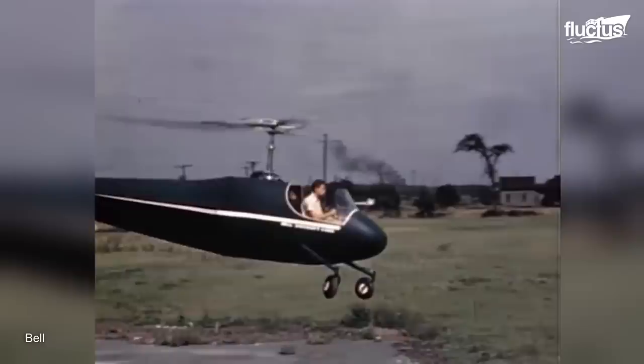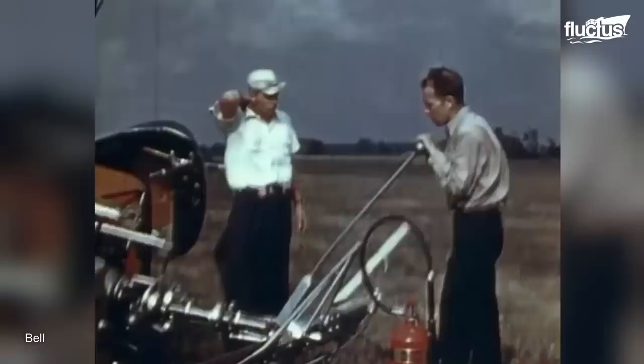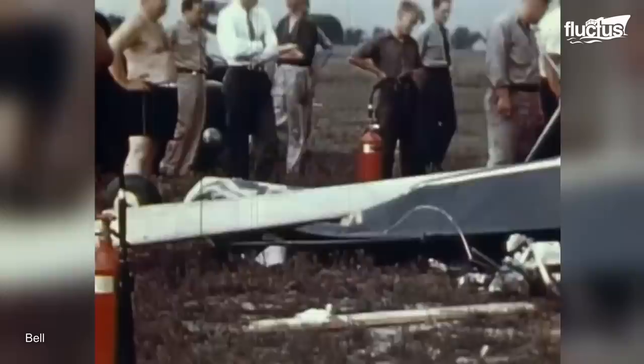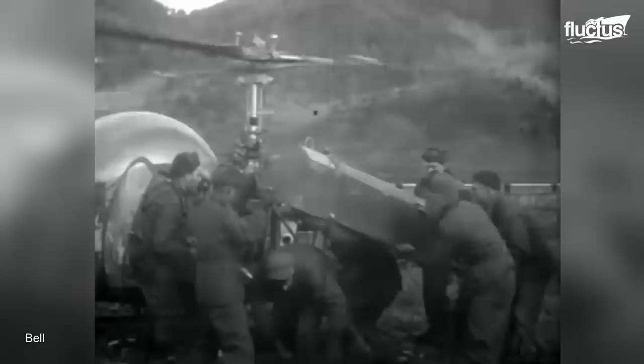The pilot thankfully walked away from this crash landing. All of these tests paved the way for the creation of Bell's Model 47. Ten thousand were produced and the Model 47 became a workhorse for the military. Even today, there are Model 47s in service around the world.